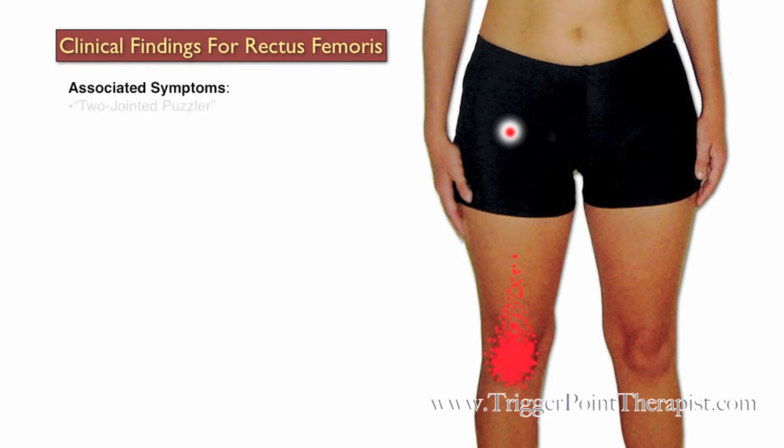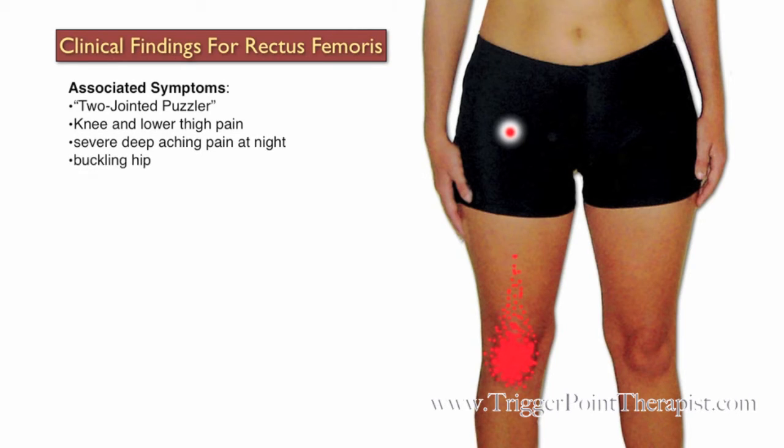Clinical findings for the rectus femoris muscle. Dr. Trevelle refers to this muscle as the two-jointed puzzler because it's the only quadricep muscle that crosses both the hip and the knee joints. Clients will complain of knee and lower thigh pain, and may also complain of a severe deep aching pain at night, as well as a buckling hip.